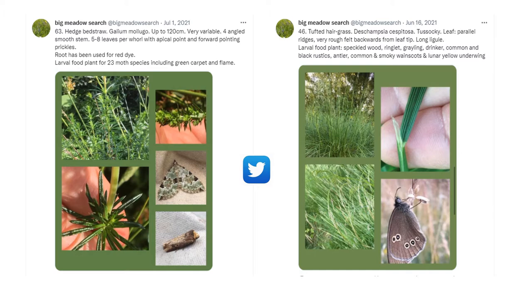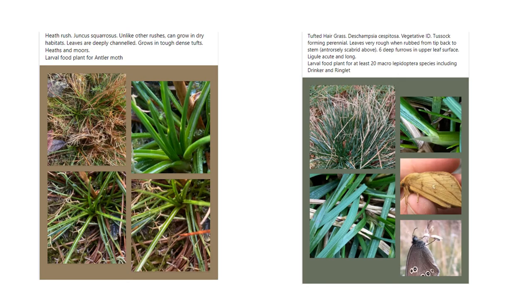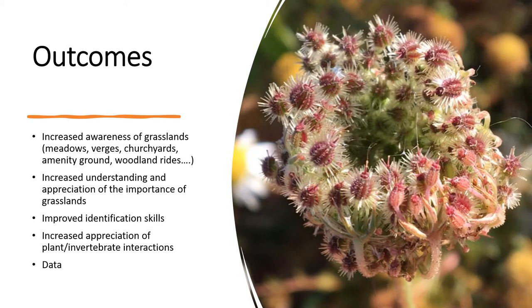A particular species was highlighted with identification features and associated invertebrates, with similar content across both social media platforms. Our social media posts covered rushes, grasses and sedges. Although our initial objective was to collect data, we managed to achieve far more than this. People fed back that they had become more aware of local grasslands — not just meadows, but road verges, churchyards, amenity grasslands and woodland rides — and there was an increased understanding and appreciation of the importance of plants.